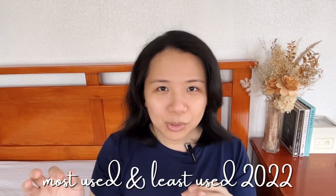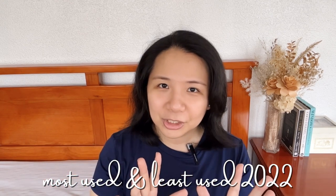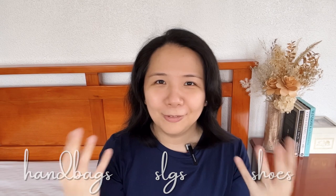Hey everyone, my name is Marie, aka I'm Back Happy, and welcome to my channel. It's December 2022 and it's winding down, so I just wanted to do a couple of videos that recap the year when it comes to luxury — starting with my most used and my least used luxury items for 2022. I'll be covering handbags, SLGs, and shoes, so it's going to be a lot of fun with a lot of eye candy.